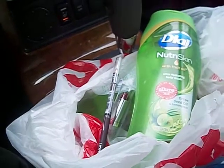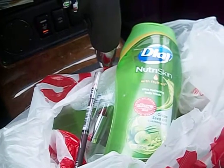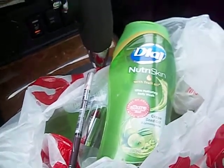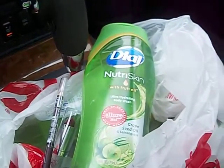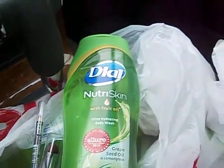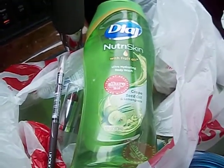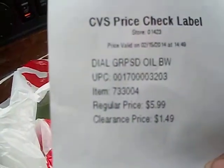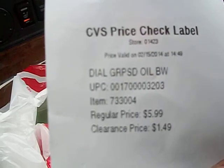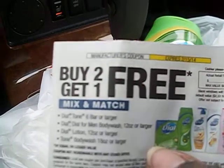Hey guys, it's your girl Seller707 and I am hauling from CVS to CVS because I'm out there trying to buy some of this Dial Nutri Skin with the fruit oil. They are ringing up on clearance for $1.49, regular $5.99, and I have been using this coupon right here that expires today.